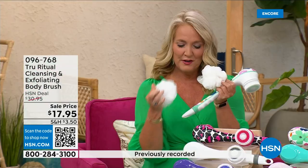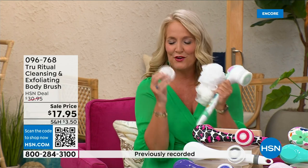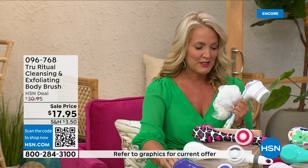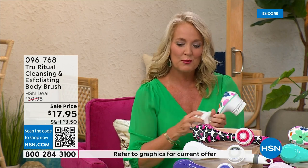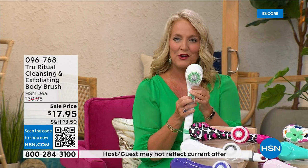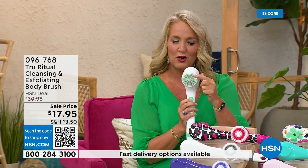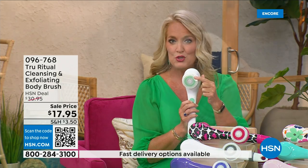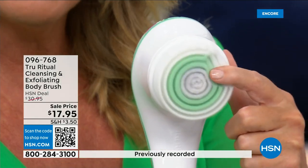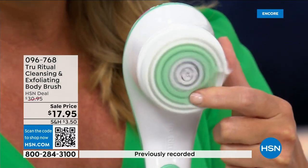You're going to get two of the loofahs, and then you're going to get one of the little scrubby pads. Your callus remover comes along with that, and then of course you get the brush head. There are two different speeds — the lower speed and, if you push too hard, it will stop. Then here's the higher speed.